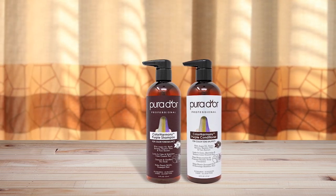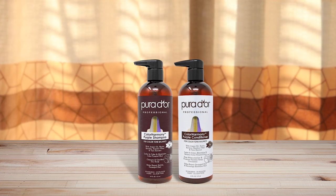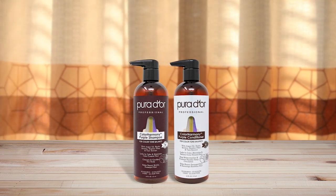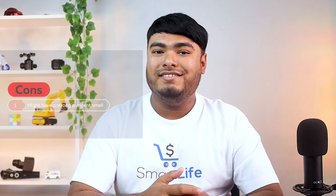If you're looking for the best shampoo and conditioner for bleached hair that maintains color for a long time, this duo won't disappoint. Pros: super hydrating, rare exotic ingredients, cruelty free, sulfate, paraben and silicone free. Con: might have a strong pungent smell.